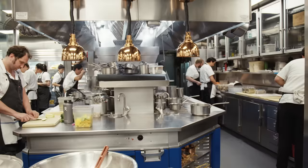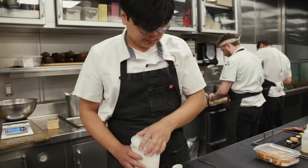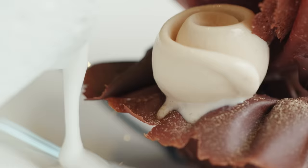Providence is a two-star Michelin restaurant in the heart of Hollywood. There's only a couple of other restaurants in the city that have two Michelin stars.